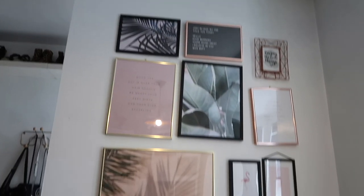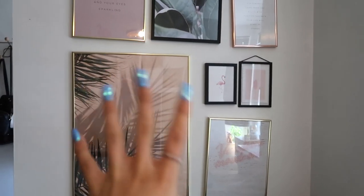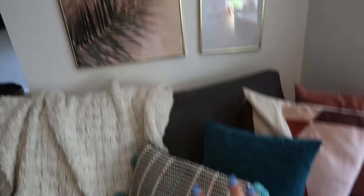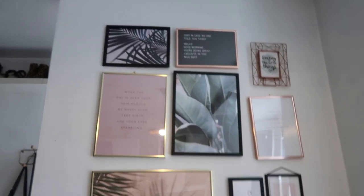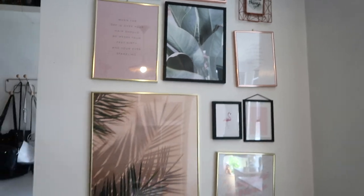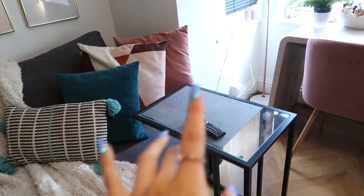The cushions are from various places. Then I have my picture wall up here which I absolutely love. I've gone for a kind of soft pink theme with green plants, in keeping with the green and blue cushions. Pretty much all of these prints are from Desenio. That one is a bit wonky but we'll just ignore that.